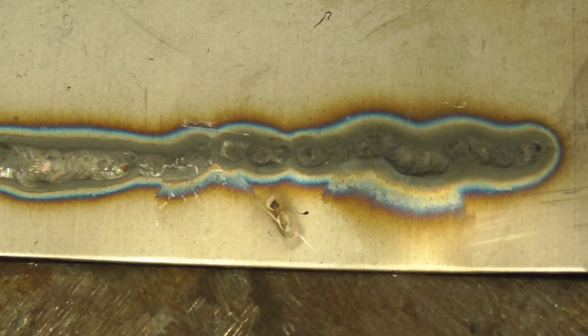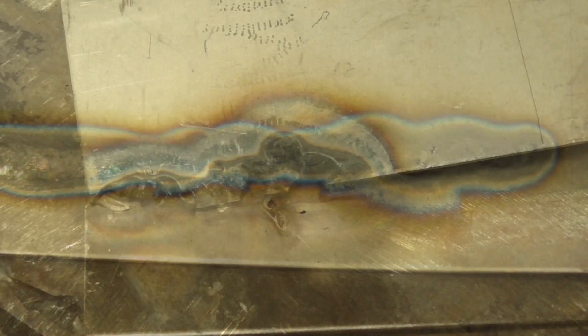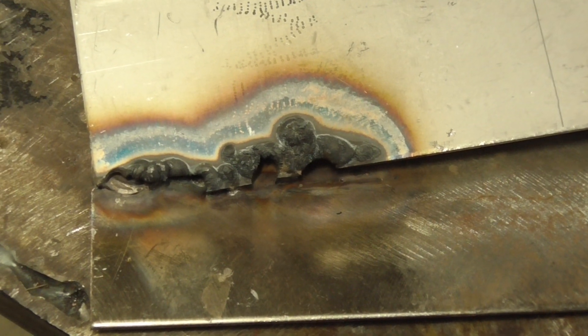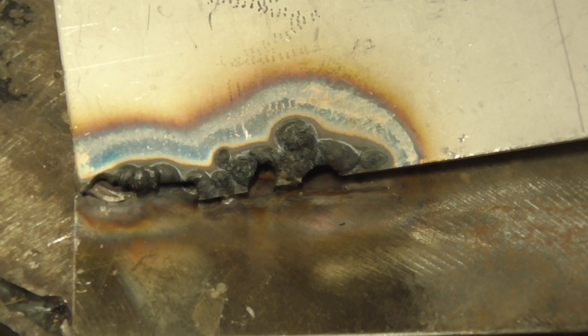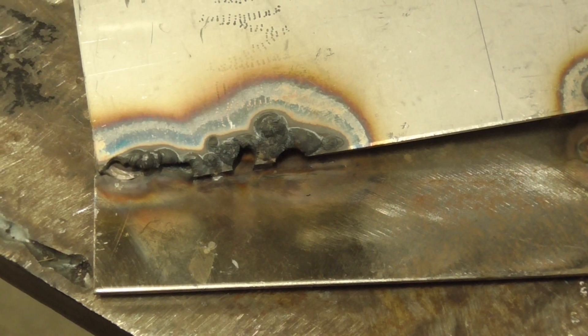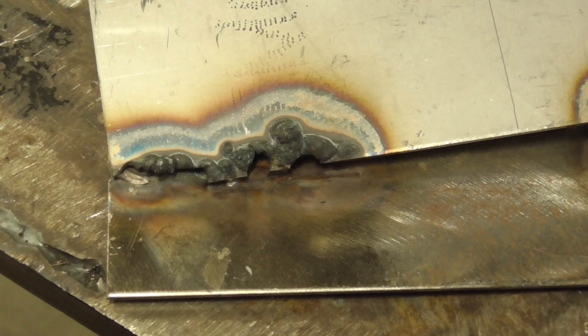That's a pretty good example. And then I have a severe example here I'm going to show you right now. This is a sixteenth of an inch stainless — it's a fillet weld that I bent over. Really thin stuff, that's why it's so bad. But that is extreme sugaring. This looks really nasty. So hopefully that explains what sugaring is — you now know what that means when you hear it.